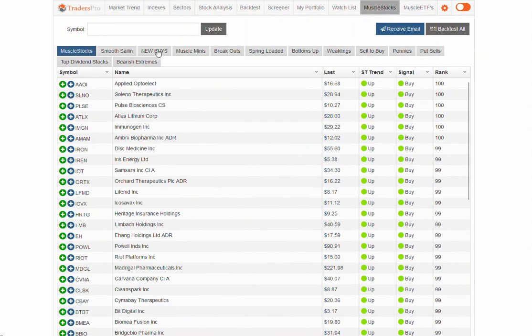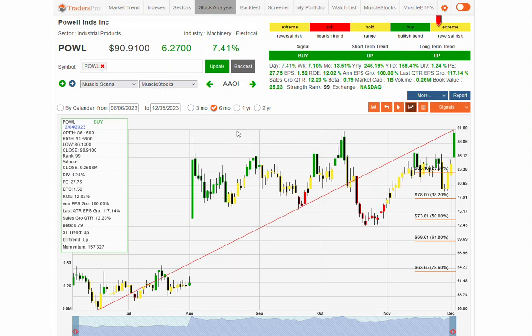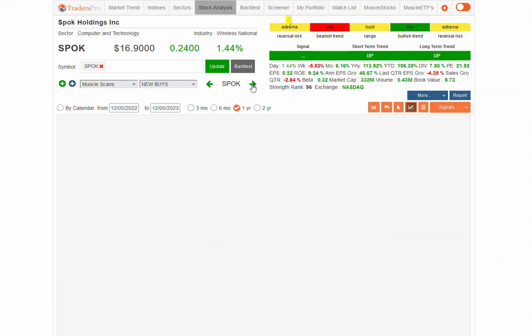In the Muscle Stocks group, looking at the new buys today — POWL, solid breakout. It looks like it really wants to continue higher off of a really long base over this one-year time frame. You can see how long it's been consolidating. It had a big gap right here, and now it's relatively tight. If it can continue and break up and hold this range, we could get some momentum out of this. It's a little bit extreme, but not too bad. A perfect looking breakout momentum stock right there for POWL.